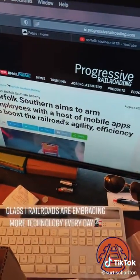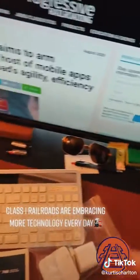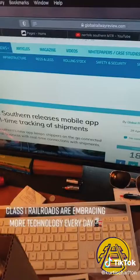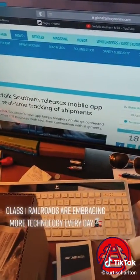NS is aiming to arm their employees with a host of mobile apps to boost the railroad's agility and efficiency. Another article from GlobalRailwayReview.com: NS releases a mobile app for real-time tracking of shipments.